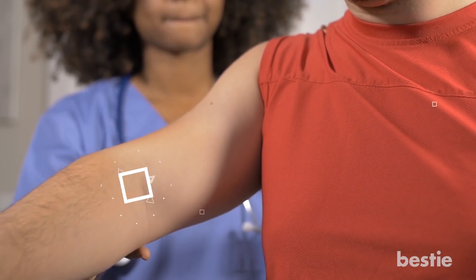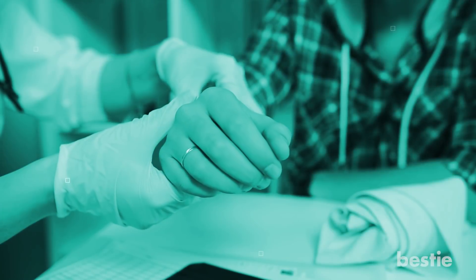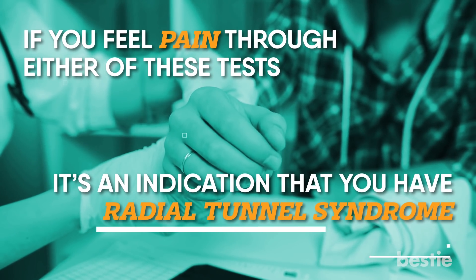You could be asked to push using your arm or hand but without bending the elbow. In another test, you would be asked to press your middle finger against a resisting object. If you feel pain through either of these tests, it's an indication that you have Radial Tunnel Syndrome.